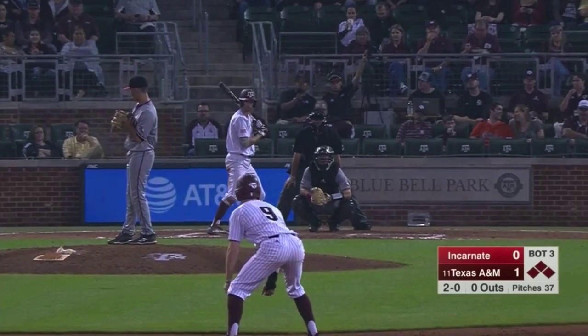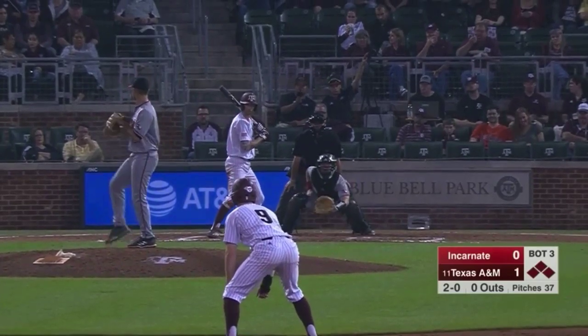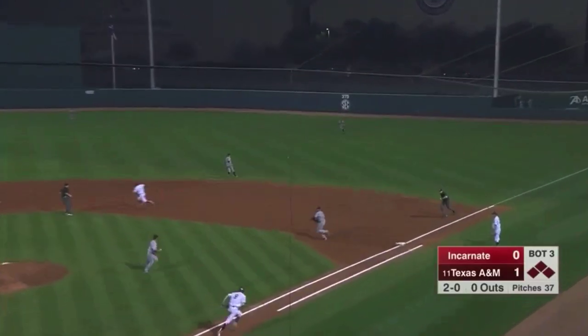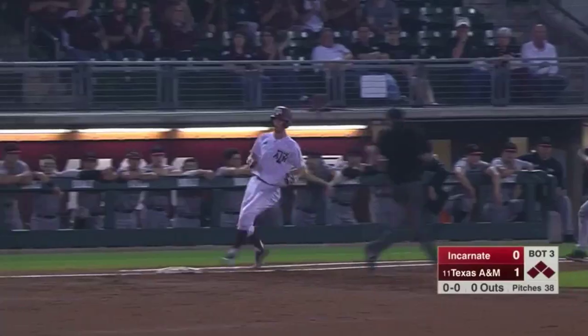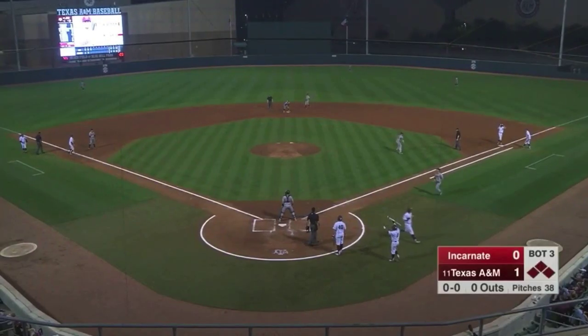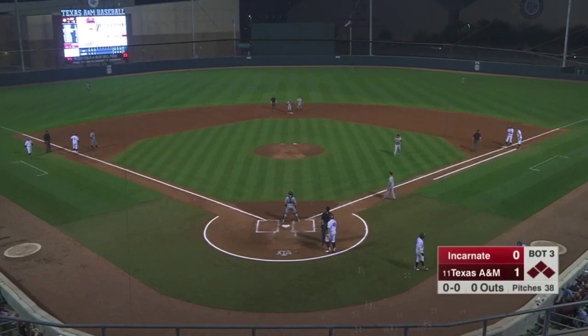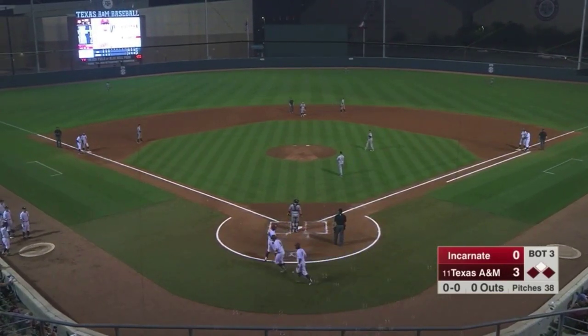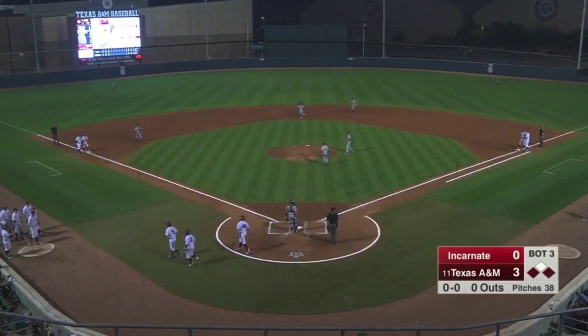McAmel stares in to get that sign, he has it now. Bases loaded for the Aggies, no outs here in the third. Hard hit ball, base hit into right field. That's going to score two, going first to third — third is going to be Hellman. And A&M has put two more on the scoreboard. 3-0 Texas A&M.